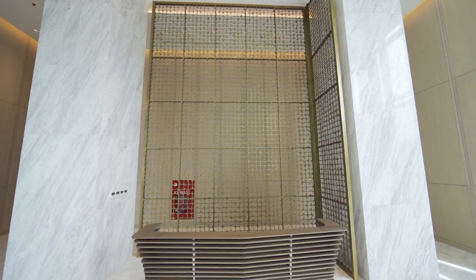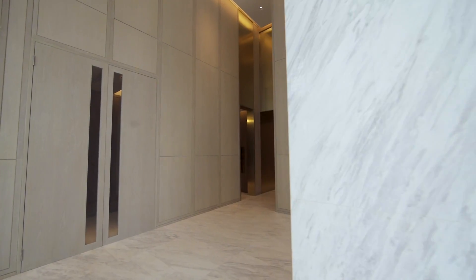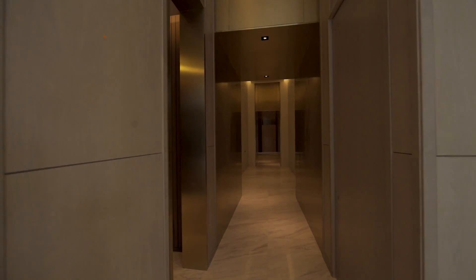So here's the reception area. How exquisite is that gold backdrop? I mean, I'm sure we've all been to many hotels, but even then, it's rare to find something as greatly spacious.